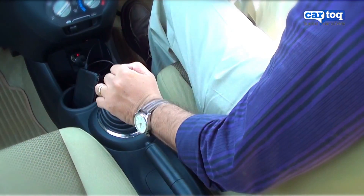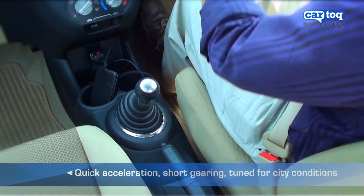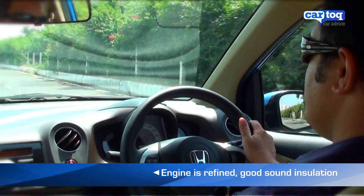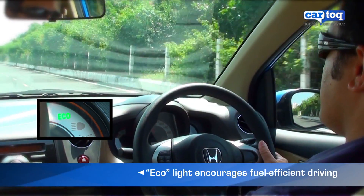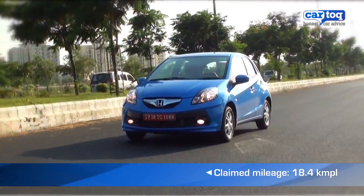The Brio is quite a capable hatchback for daily drives. It has short gearing, which helps it accelerate quickly. One can shift into fifth gear at speeds of just about 35 km an hour without straining the engine. Such driving is rewarded by the eco-light on the panel that shows you if your driving style is good for fuel economy.